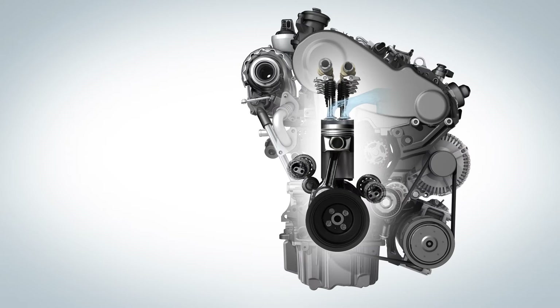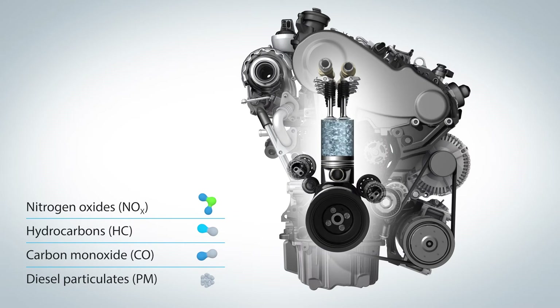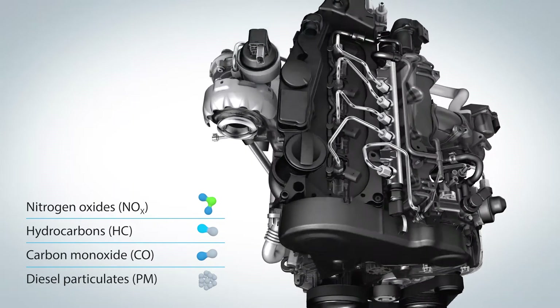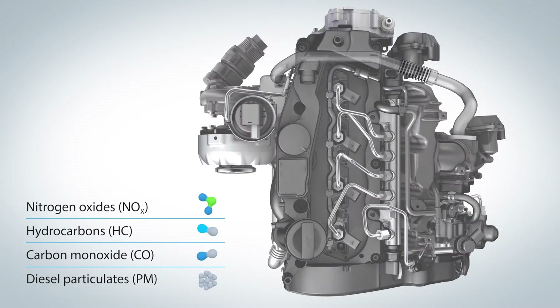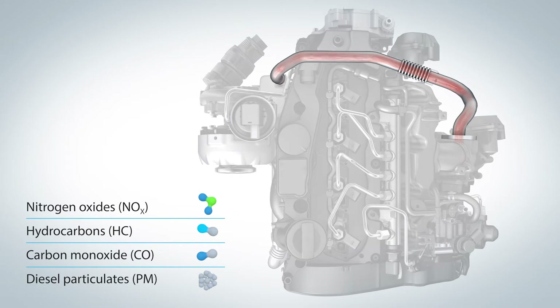The combustion takes place in the cylinder and drives the piston — this is where the emissions are generated. The nitrogen oxides, the so-called NOx, are part of the emissions. They are already minimized inside the engine. This is exactly what exhaust gas recirculation does, by feeding part of the exhaust gas back into the cylinder. This reduces the combustion temperature, giving rise to far fewer NOx.